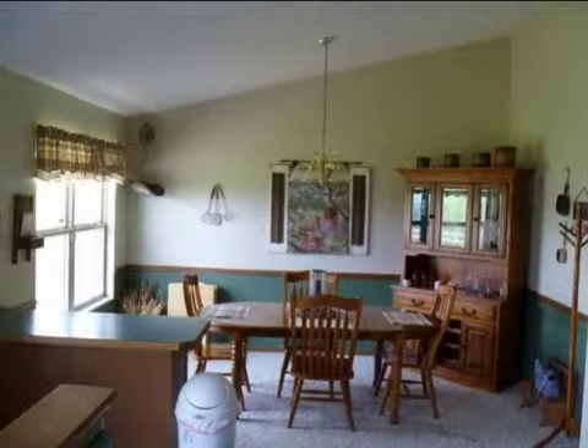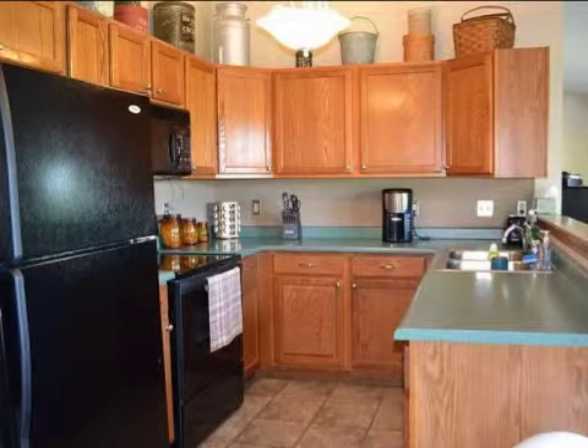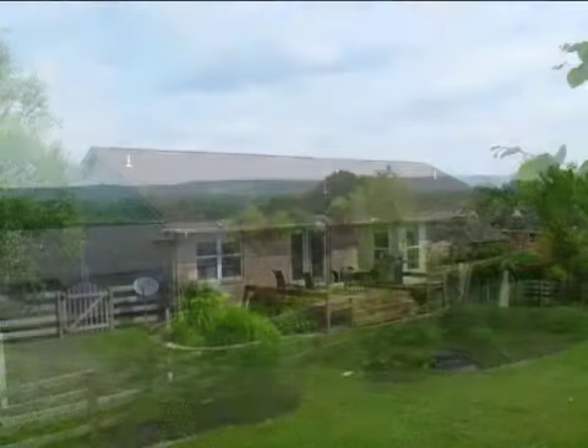Interior features of this property include walk-in closets, carpeted flooring, a formal dining room, central air conditioning, a finished basement, a home security system, recessed lighting, a counter bar, and a pantry.